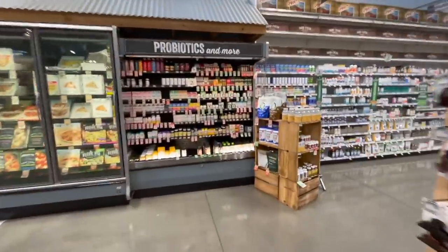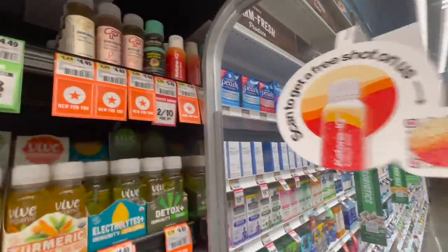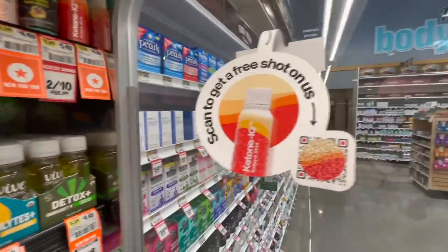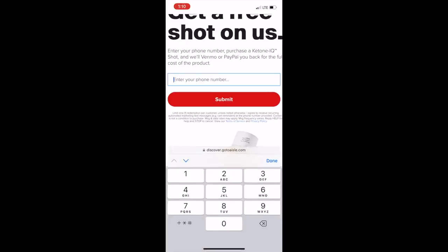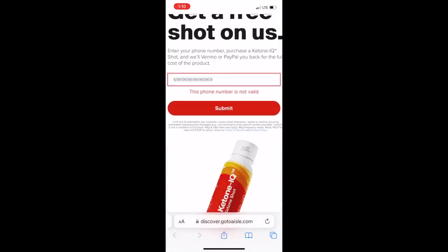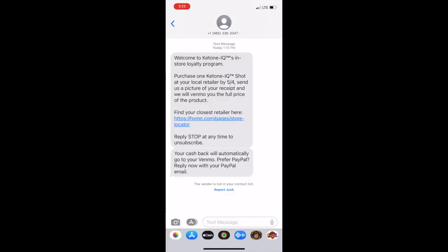Heading to Sprouts for a little grocery trip — and you will never guess what I found in here. No way — they got Ketone IQ in Sprouts now! You can even scan to get a free shot. My favorite product, Ketone IQ, is now in Sprouts and you can get a shot for free — just enter your phone number and they'll Venmo or PayPal you back the price of the shot. If you still don't know what ketones are, they are the body's most rapidly absorbable form of fat. I take probably four or five of these a day — it supplements your carbs and makes them go further by increasing the speed at which your body uses fat for energy, reducing the need for carbohydrate. Use my discount code in the description.